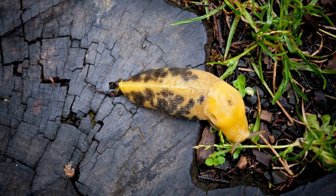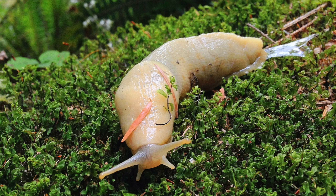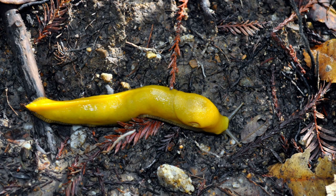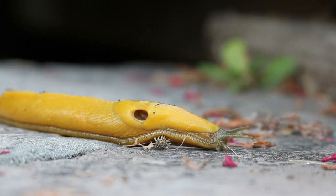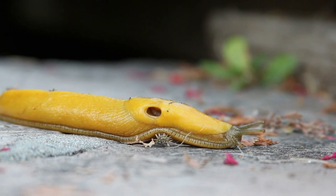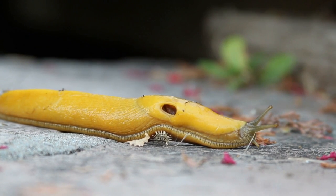The banana slug is named for its resemblance to a ripe, or overripe in the case of the spotted individual, banana. It's one of the slowest creatures on Earth, moving at a maximum speed of six and a half inches per minute. The slug is native to the dense, moist forest floors of the Pacific Northwest, ranging from central California to Alaska. One subspecies, the Pacific banana slug, can grow up to nine inches long, making it the second largest slug in the world.